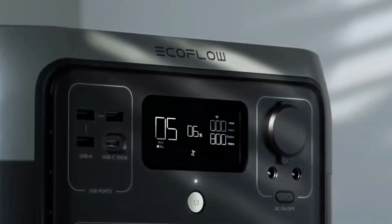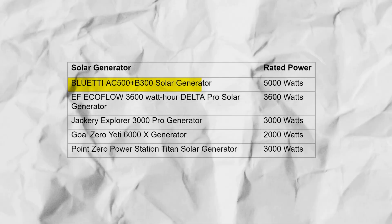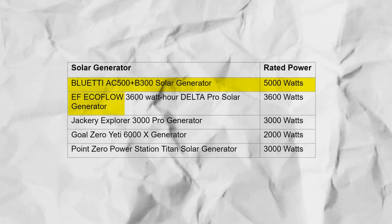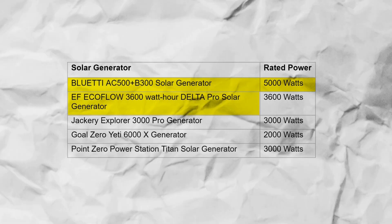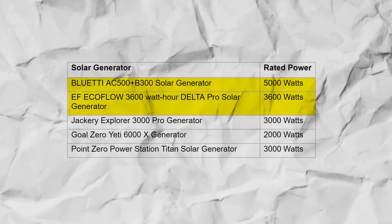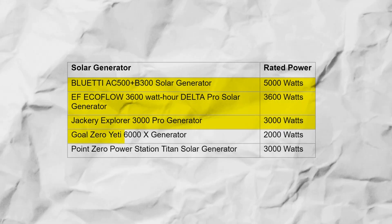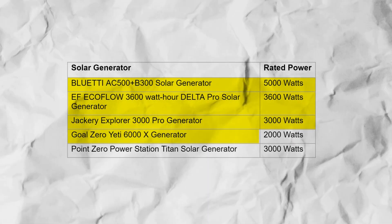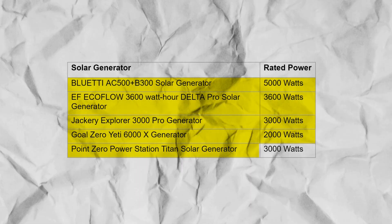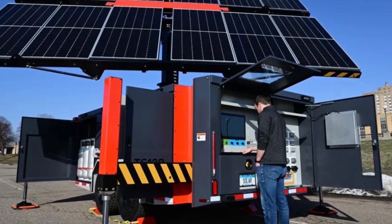Here's a comparison of some top-rated solar generators by rated power: BlueTi AC500 Plus B300 — 5,000 watts; EcoFlow 3600 Wh Delta Pro — 3,600 watts; Jackery Explorer 3000 Pro — 3,000 watts; Goal Zero Yeti 6000X — 2,000 watts; Point Zero Power Station Titan — 3,000 watts.